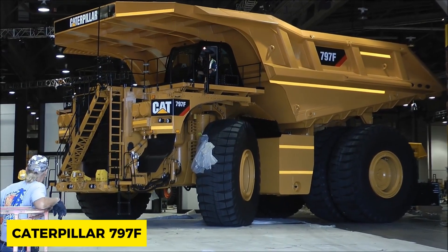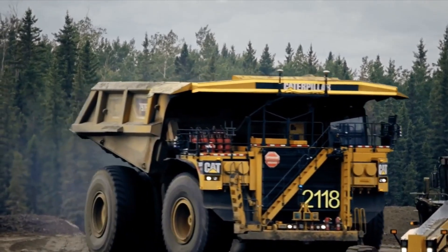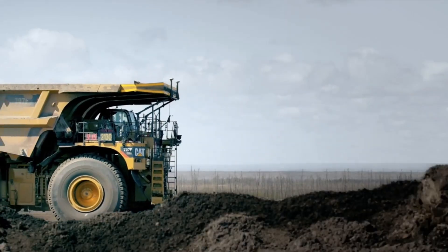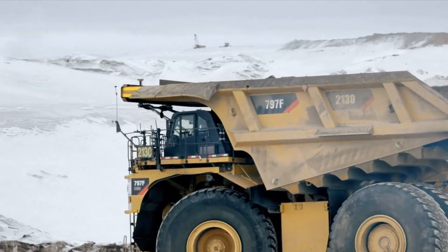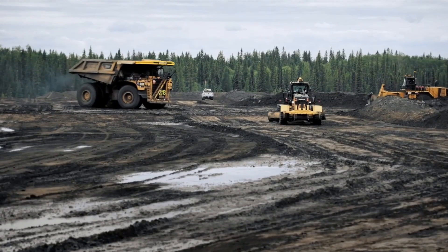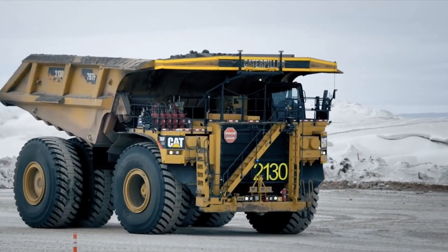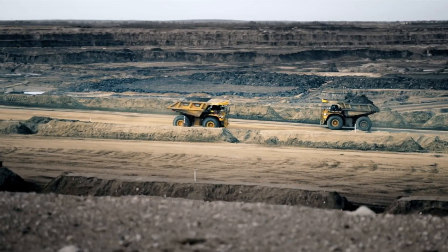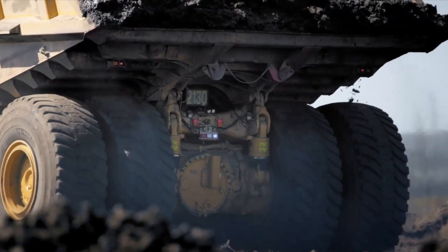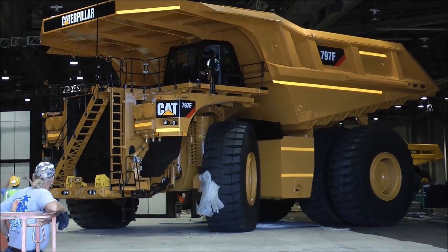Sitting on a market price of $5 million, the Caterpillar 797F was introduced to the public in September 2008 at an international expo. It replaced the old model 797V after its full production in the latter part of 2009. It weighs a cool 360 tons and is a monster in load lifting — we're talking Dwayne Johnson, The Rock, lifting weights type of lifting.